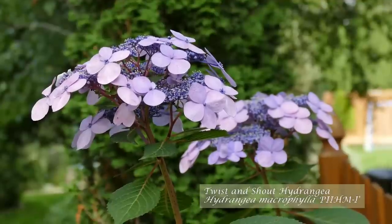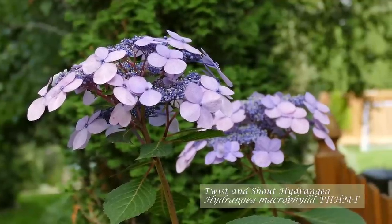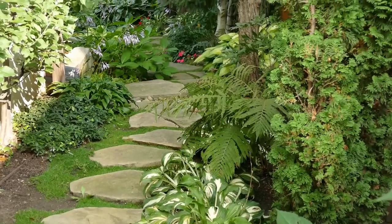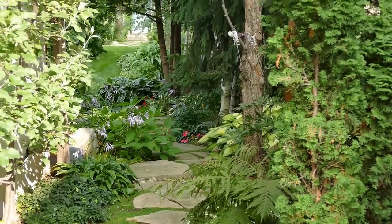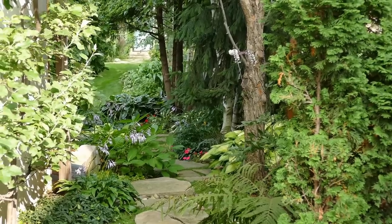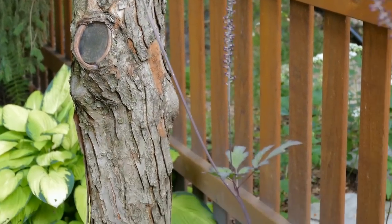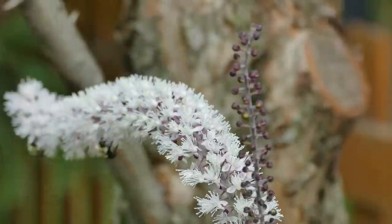Isn't this hydrangea spectacular? It's called Twist and Shout and sometimes I think it looks like it's from outer space — it's just so exotic and beautiful. The next plant I'd like to show you is the chocoholic bugbane. It's the tall, feathery plumed plant on the right of the path. It does well in moist, shady areas. I love the slender, deep, chocolate-colored stems and the deep green, leathery leaves. The pollinators seem to love it too.